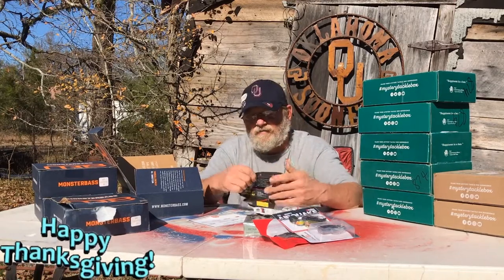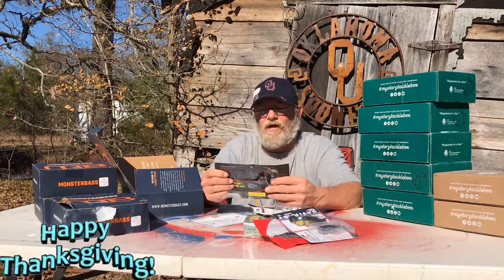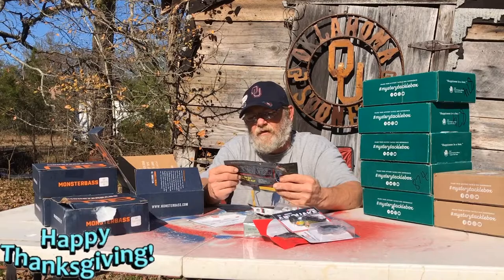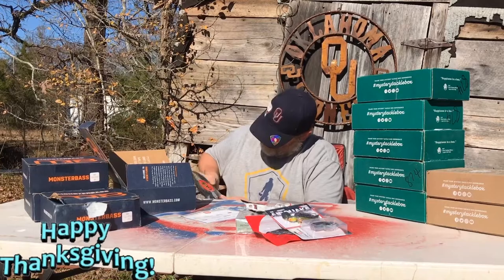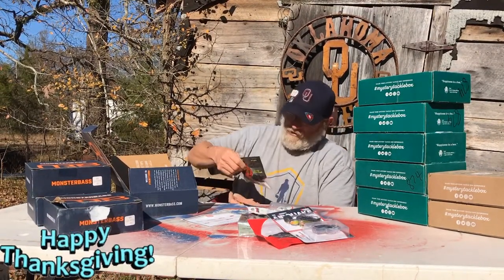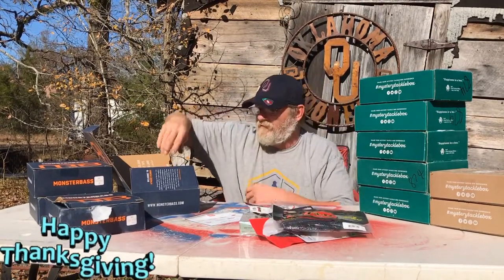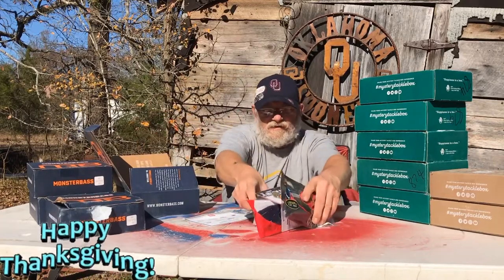Monster Bass was good about doing that — they didn't have to, they could have said 'well you probably took it out,' but they didn't. So that's one point for Monster Bass on that deal. We got V&M Thundershad, tilapia color, and some big worms — look like they're green with purple, pink, bunch of different flake in them. Pretty cool. And then we got a Monster Bass sticker — that's all that's in that one.